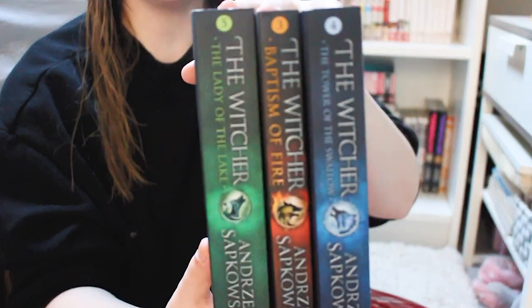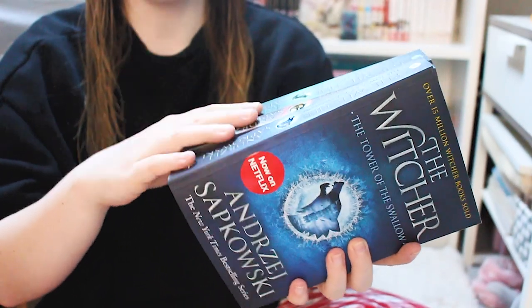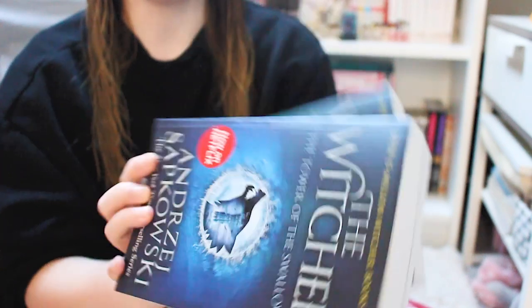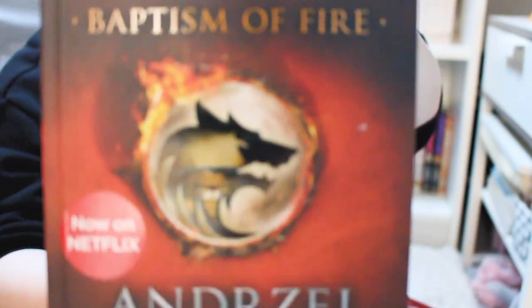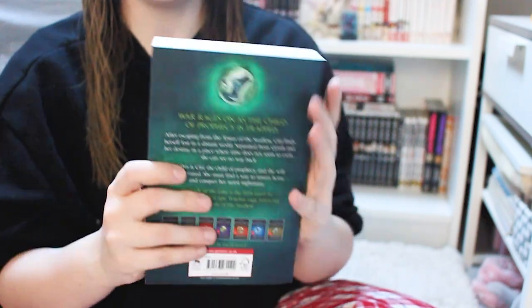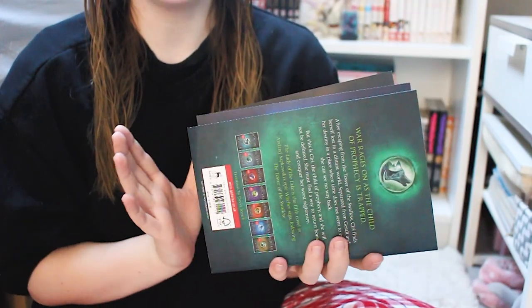I got the Witcher series — volumes 3 to 5, which are the last ones I needed for the main series. I think the rest are spin-offs. These were buy two get one free, which is why I picked up all three. We have The Tower of the Swallow, The Baptism of Fire, and The Lady of the Lake, which is a bit bigger with more content. I'm very excited to start reading the Witcher — I haven't gotten around to it yet but now that I have everything, I can't wait.